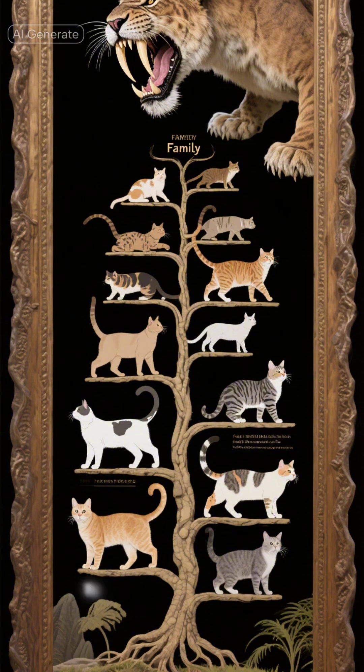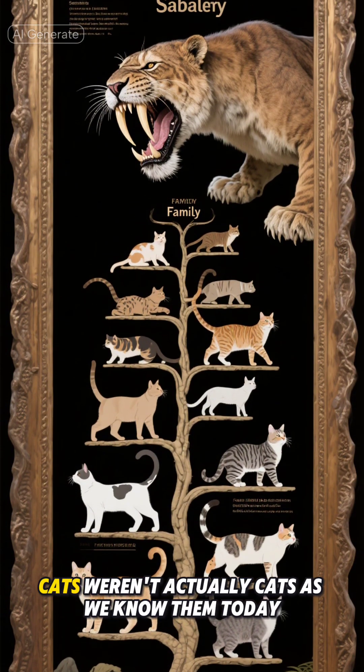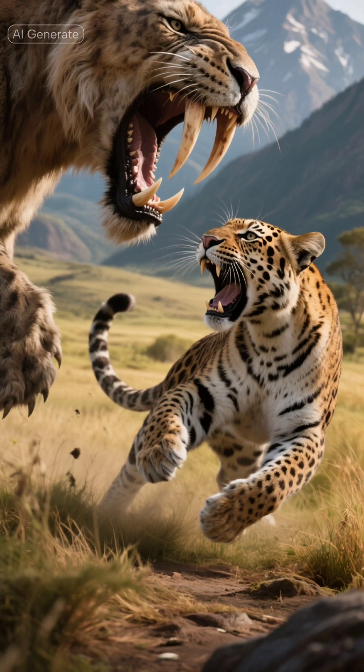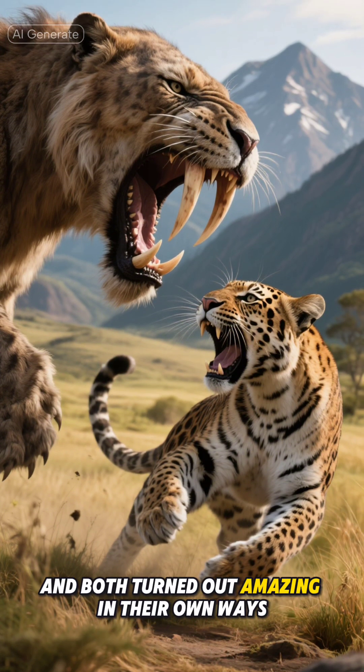Here's something fascinating that most people don't know: saber-tooth cats weren't actually cats as we know them today. They belonged to a completely different family that evolved separately from modern felines. It's like nature ran two different experiments in creating the perfect predator, and both turned out amazing in their own ways.